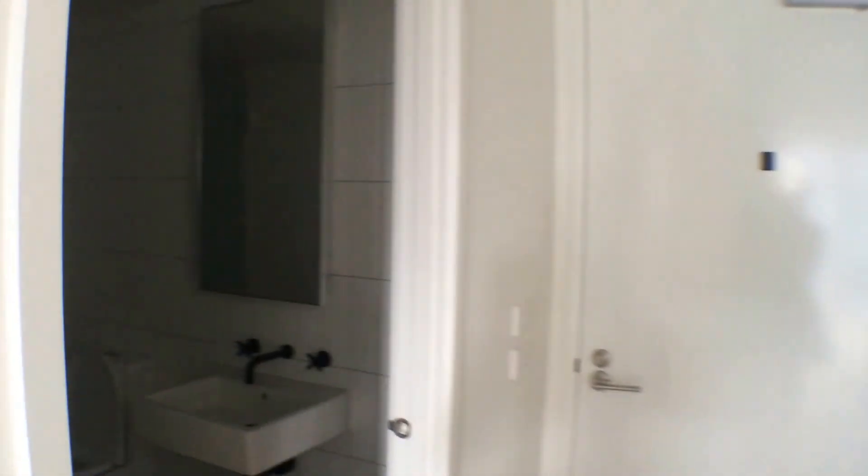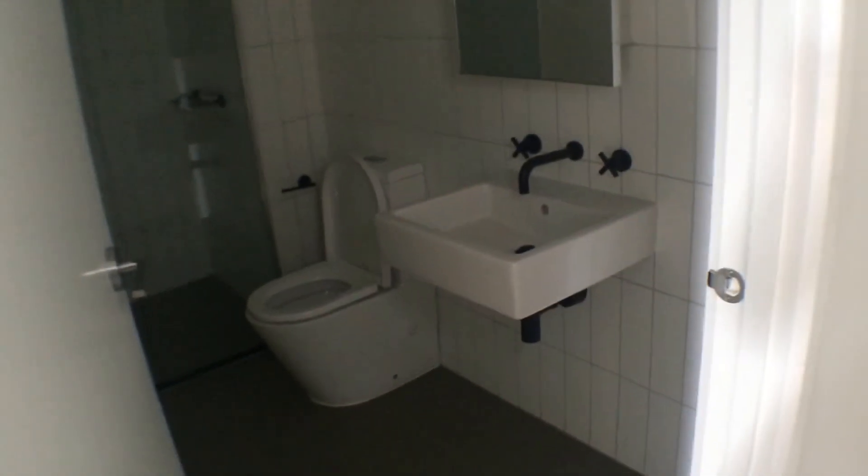Finally, you come to the main bathroom. With a great sized shower and a euro laundry, it really completes this apartment.